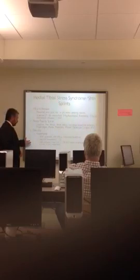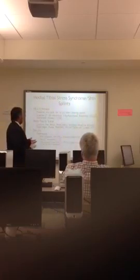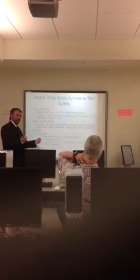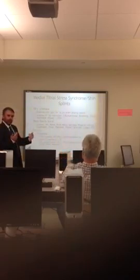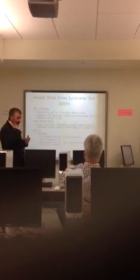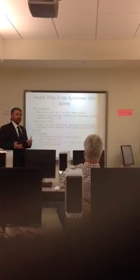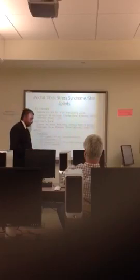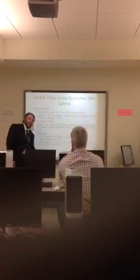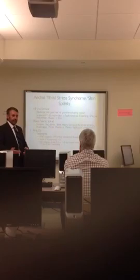Treatment-wise, we do primal release by flipping the shoulders or elbows, causing a little oscillation to the area, which causes the scalene in the neck to essentially relax. Combining that with PRT down on the inside of the shin, along with correct breathing exercises, you get some great results.